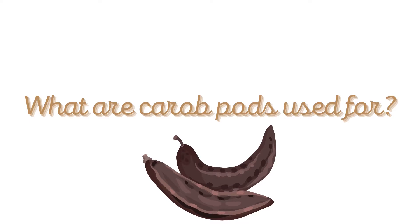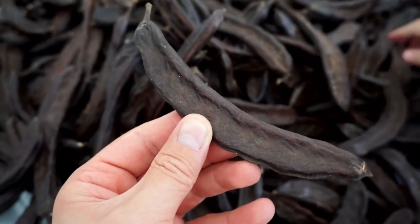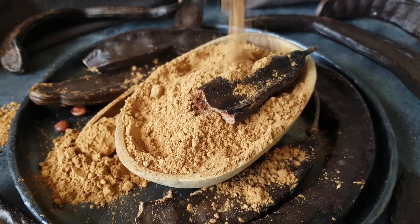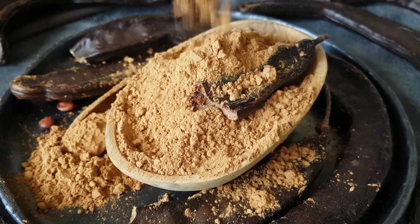The brown pods from Carob trees, when ripe, can be harvested, dried and ground into powder. The powder has a miraculously sweet and mild flavor, and is very similar to the powder made from cocoa plants, the foundation for chocolate.